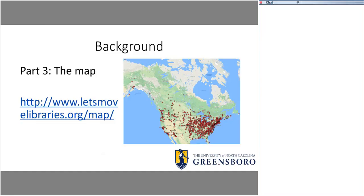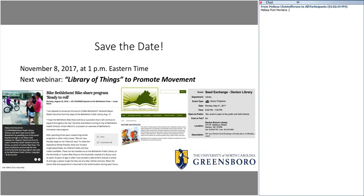The third part of this project was the mapping, which is a representation of many — not all — of the libraries offering movement-based programs. This is becoming a huge international trend, and that brings us to this webinar series, which I'm hoping will be a catalyst for more libraries to develop movement-based programs, share their successes and challenges, and make this movement more robust and sustainable.